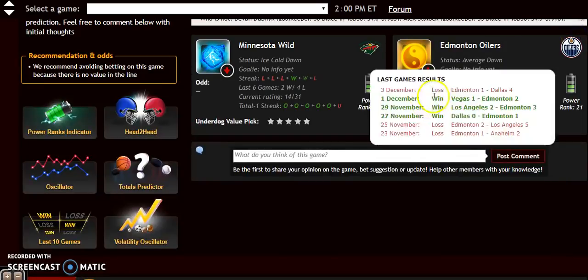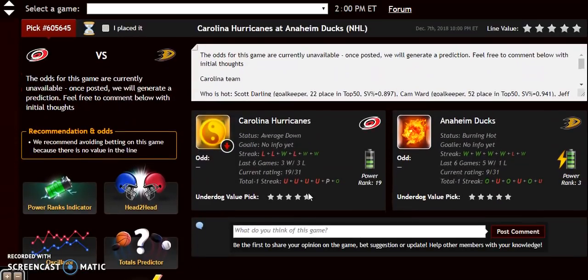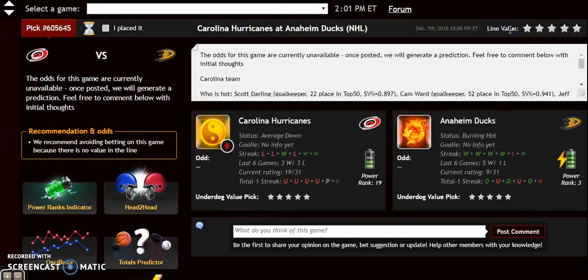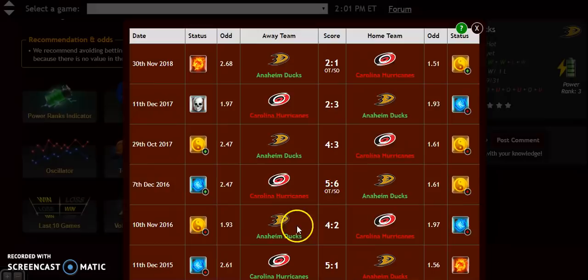The final matchup: Carolina Hurricanes against the Anaheim Ducks. Anaheim is very hot lately — burning hot — while Carolina is average and trending down. The power rankings indicator shows Anaheim going from plus 10 on November 27th all the way up to plus 25, while Carolina has dropped to plus 14. Anaheim has also dominated this head-to-head recently — they've won the last five meetings, and Carolina has not won since December 2015.